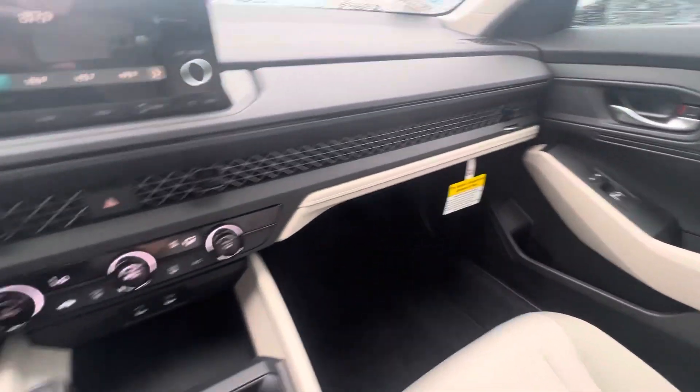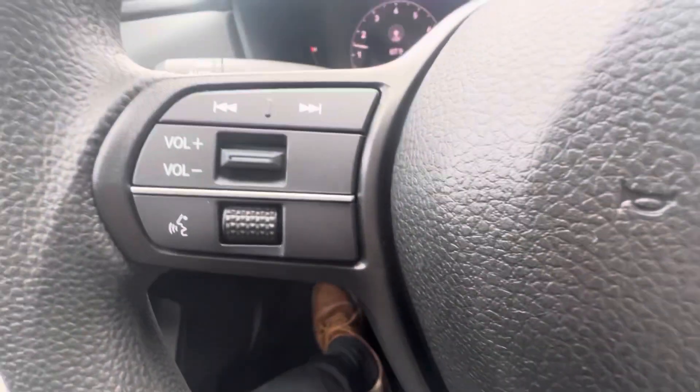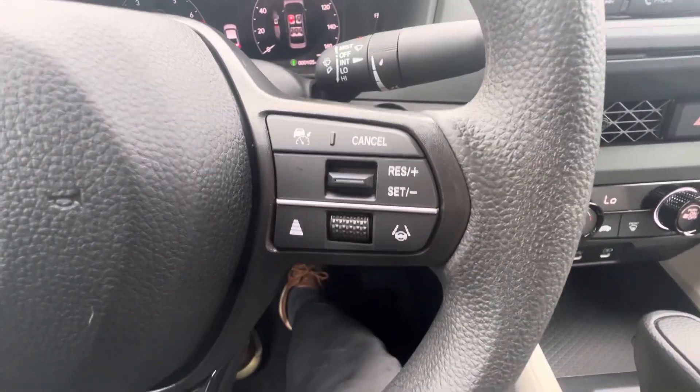View the passenger side of the car. Use your vents. Here's your Bluetooth controls on the steering wheel and volume. On the right, you have your cruise controls and Honda Sensing controls.